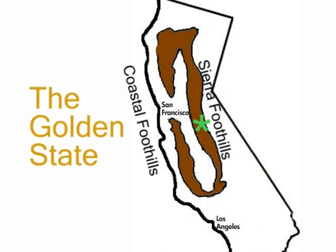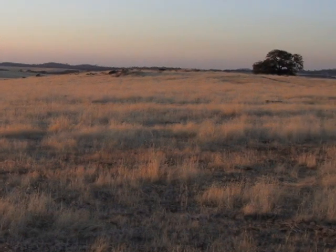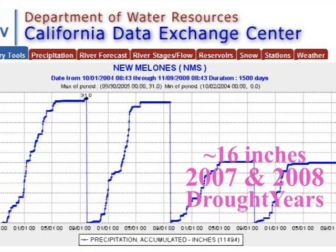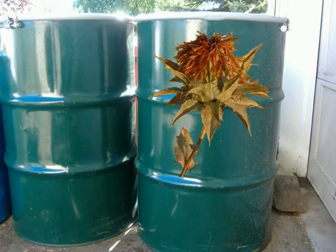I tested safflower at my small farm near Yosemite to determine how millions of dry rangeland acres can also produce oil. The trial during drought years demonstrated how well safflower grows unwatered and unweeded. Oil production was upwards of 80 gallons per acre.